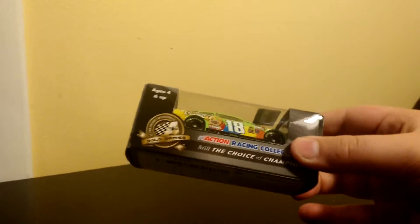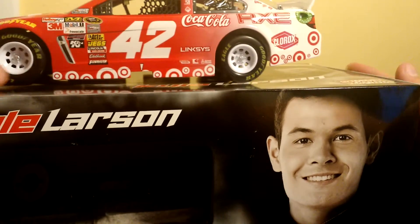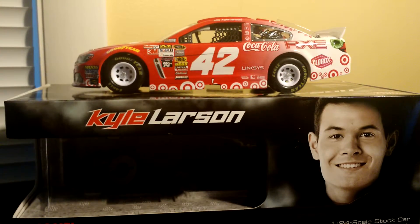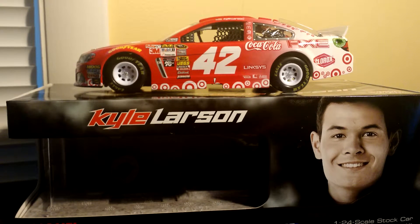Then I got a 1:64 Kyle Busch — crispy, pretty cool. If they had the 1:24s, I probably would have got the 1:24. But the last thing I got — I'll do a review on this in the next couple of days — is a Kyle Larson 1:24 from 2015. It was between this one or a couple others, but I don't have a 2015 Kyle Larson yet and I wanted to get one.